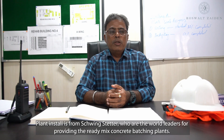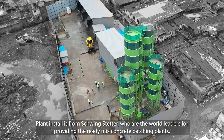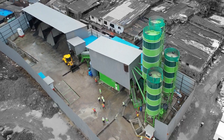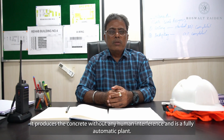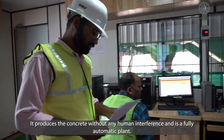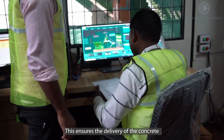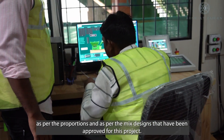The plant installed is from Schwing Stetter, who are the world leaders in providing ready-mix concrete batching plants. It produces concrete without any human interference and is a fully automatic plant. This ensures the delivery of concrete as per the proportions and mix designs that have been approved for this project.